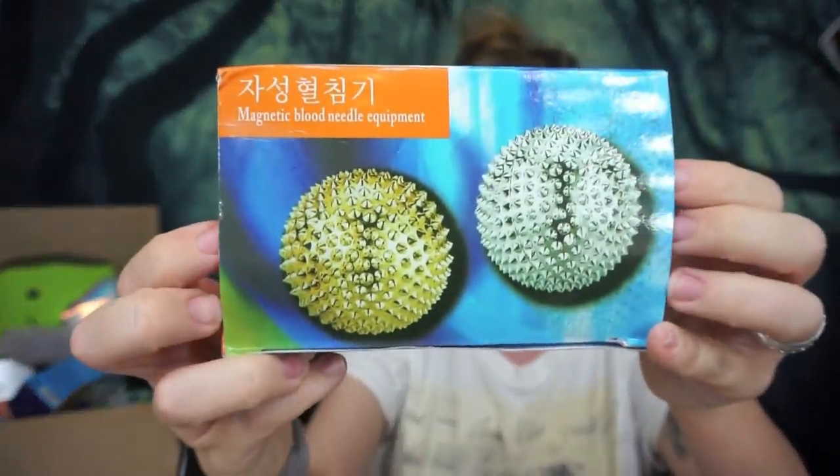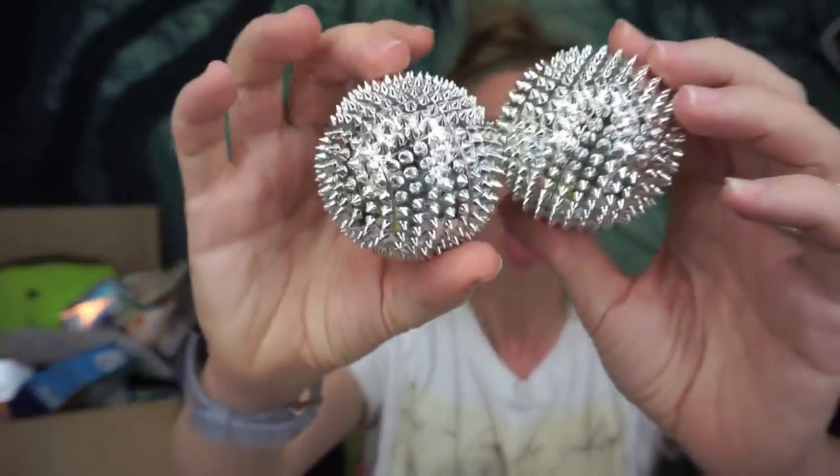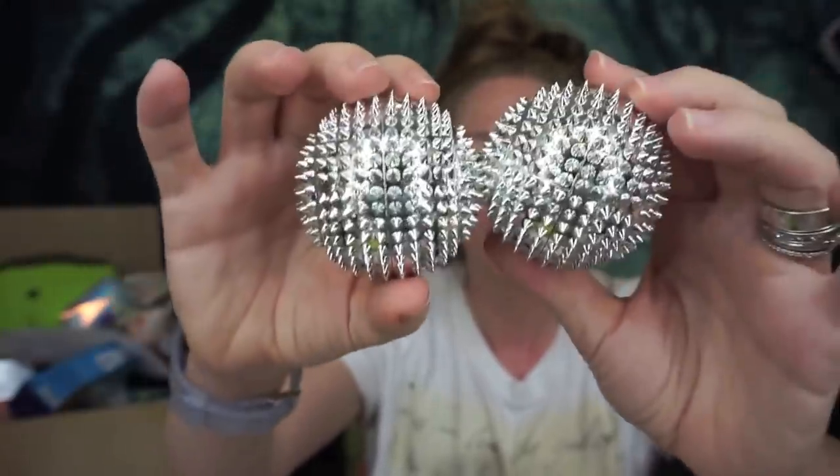Up next is kind of a gadget thing. It says 'magnetic blood needle equipment' — that sounds intense. I think I got these to test out for a world's weirdest beauty thing. You're supposed to squeeze these — oh my god, they are so sharp, and they're magnetic! Why are they magnetic and why are they so sharp? Are you really supposed to clench them? I don't understand it. I'm going to do some research. Will we see the magnet blood balls again? Subscribe and find out.